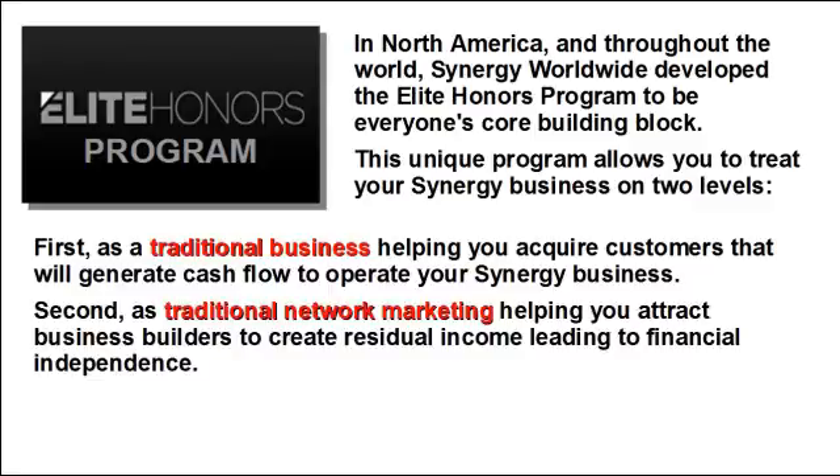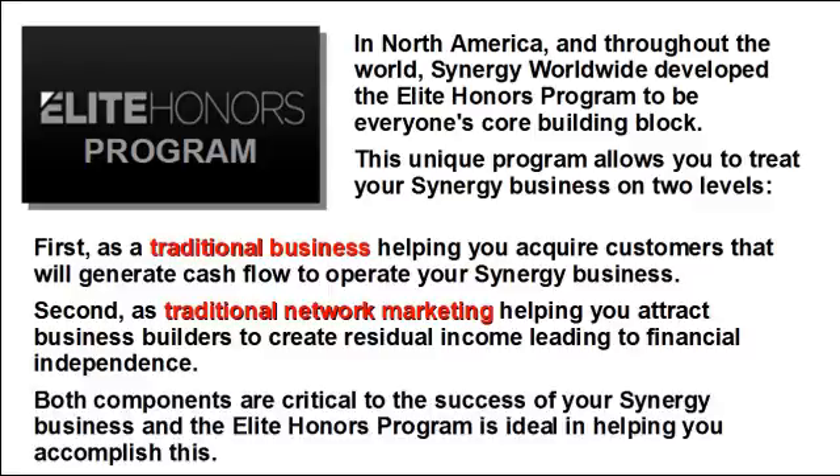Second, as traditional network marketing, helping you attract business builders to create residual income, leading to financial independence. Both components are critical to the success of your Synergy business, and the Elite Honors Program is ideal in helping you accomplish this.